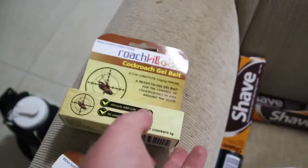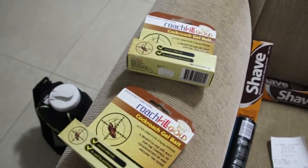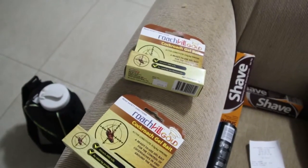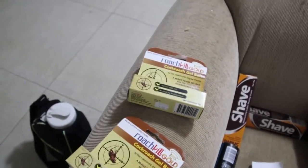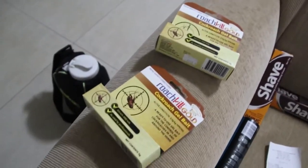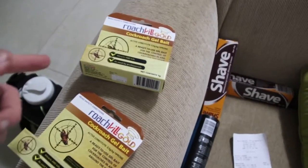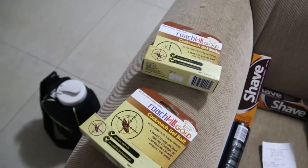You can buy one of these for seven dollars and eighty-nine cents. I bought two for about fifteen dollars and seventy-eight cents — bought two just in case I might use a bit more. It usually lasts around three months, could be more.